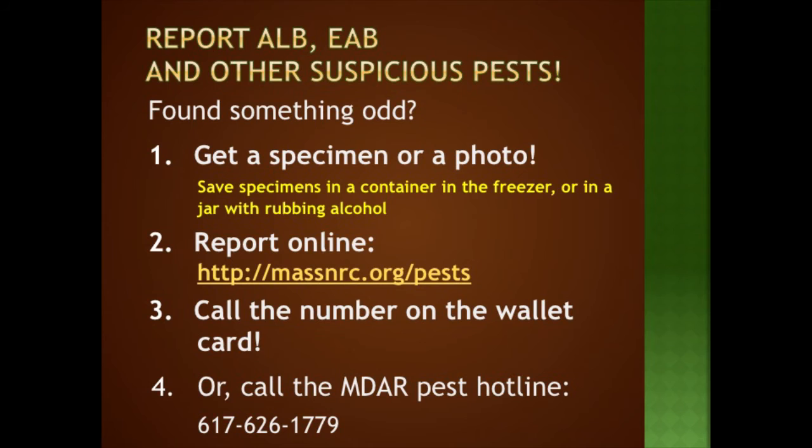To sum up: if you find anything suspicious, please get a specimen — keep it whole if you can, but a crushed one will do if that's all you've got. A picture is worth a thousand words. You can report it and upload your photo directly at massnrc.org/pests — someone will get back to you with a yes, no, or we don't know. If it's uncertain, it gets passed on to APHIS and they will follow up.